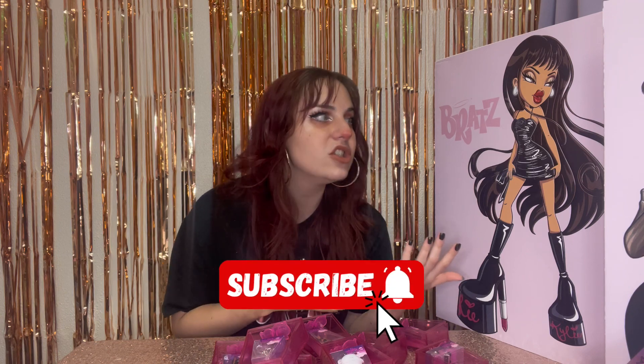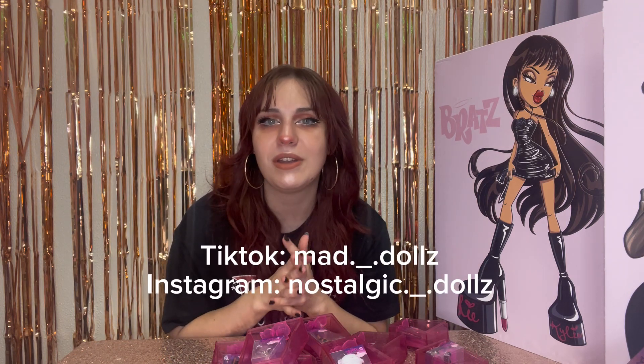So thank you again to MGA Entertainment, Bratz, and Kylie Jenner for sending me this amazing package. Make sure you subscribe, follow me on all my other social medias, and check out my Whatnot link for $15 off your first purchase.